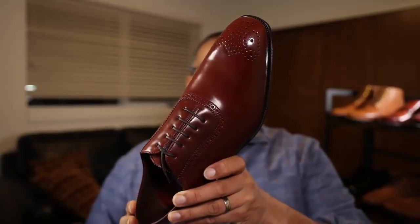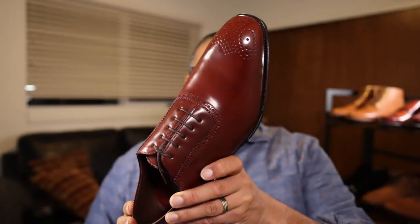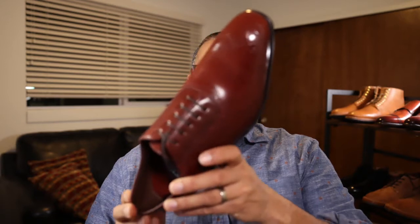Greetings everybody. Hope you all are well. This is the follow-up video to the post I had put up yesterday regarding the mystery shoe.